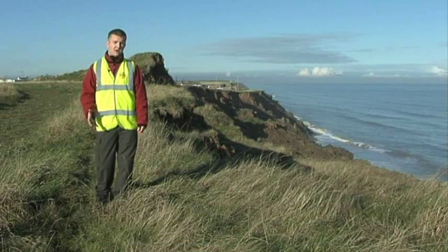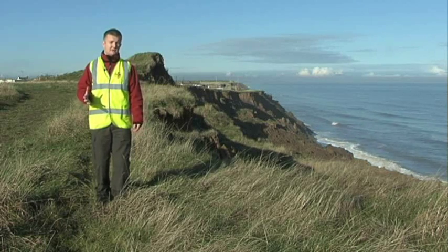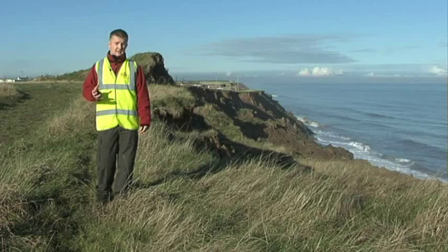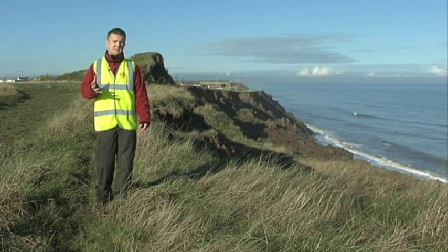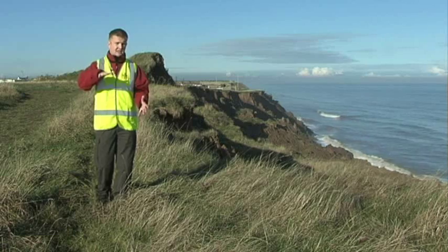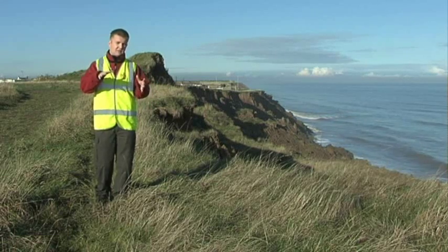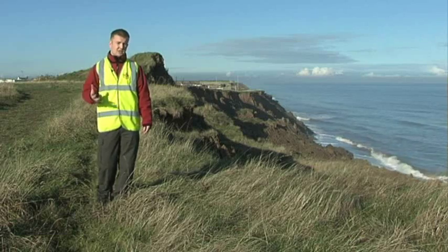With forecasts of climate change and the forecast increase in temperature, we're likely to see bigger, more powerful storms, and more of them. Another prediction is that we're likely to see rising sea levels, and if you combine these two factors together — a higher sea level at the coast and the associated storminess and wave attack at the base of the cliff — we're likely to see an increase in coastal recession.